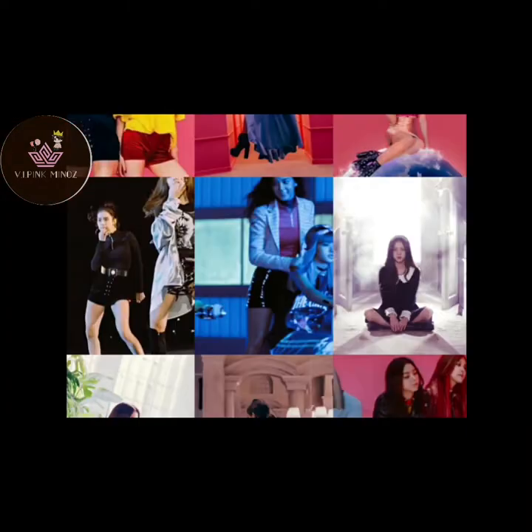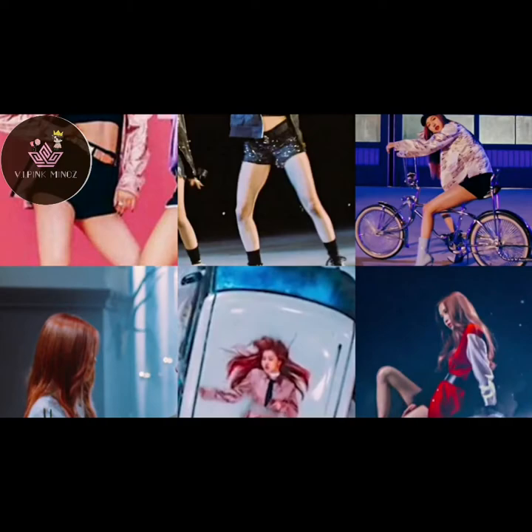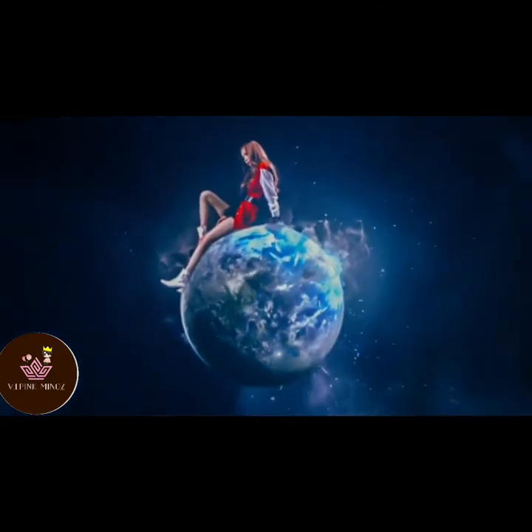In the Whistle music video, Jenny, Jisoo, and Lisa all wore 9 outfits each, for a total of 27, and the remaining 6 went to Rosé. I don't understand why Rosé has been given fewer clothes than everyone else.